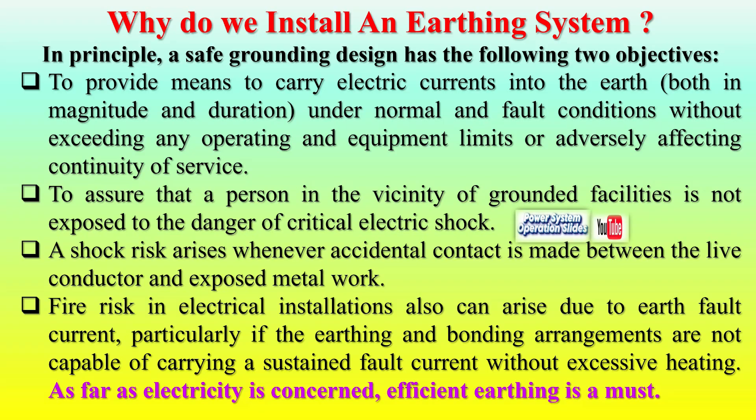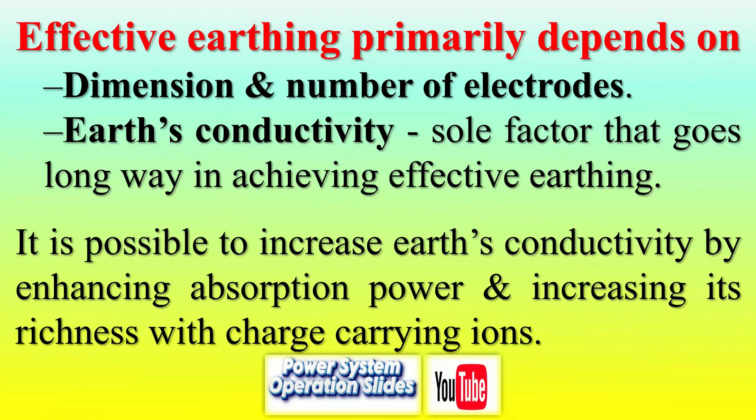Advantages of plate earthing: protects equipment by diverting fault currents away, reduces risks of electrical shocks and fire, is reliable and durable due to corrosion-resistant materials, and is adaptable to varying loads and scalable for diverse applications.